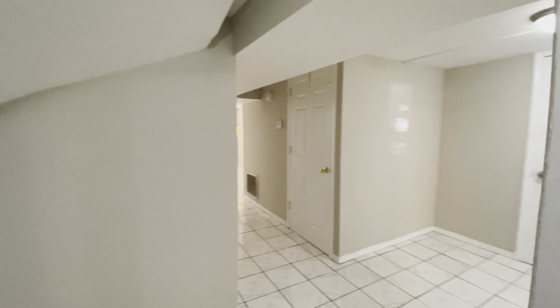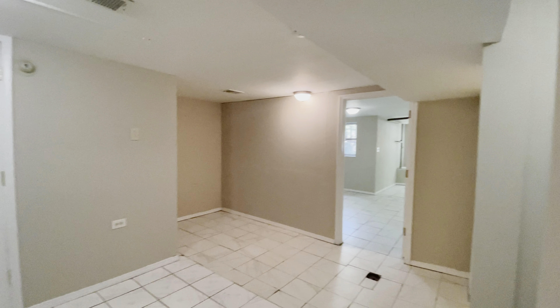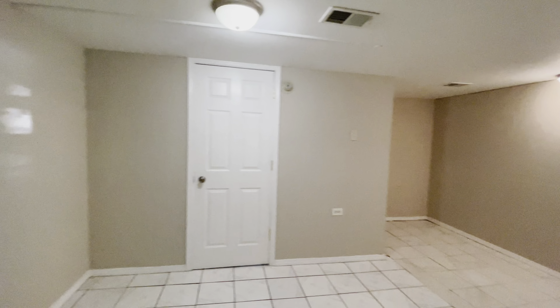It's a very spacious three bedroom, one bath apartment. We have seven foot ceilings down here and we have tile floors all around.